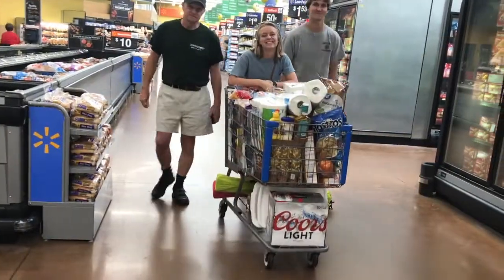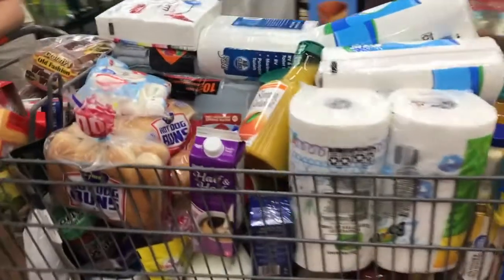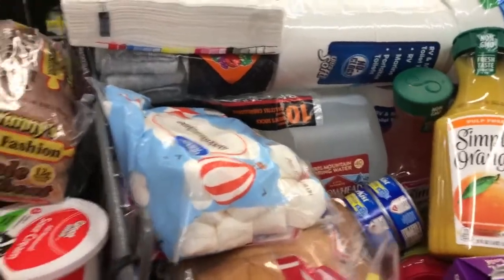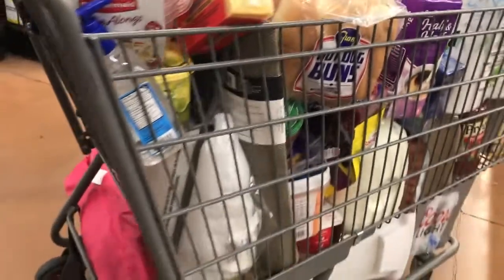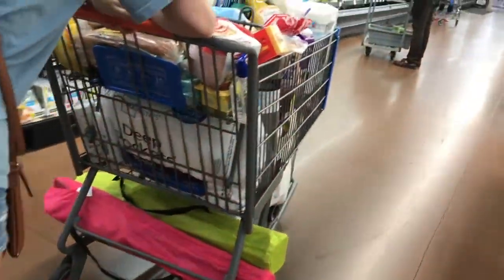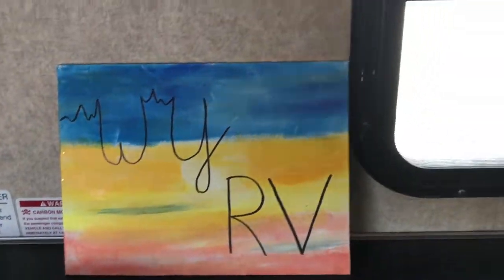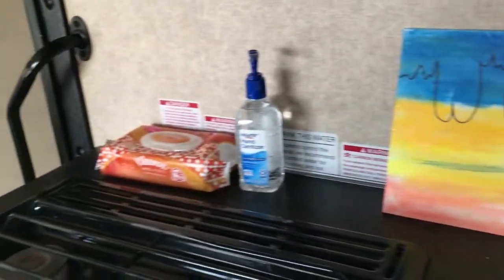So we've been shopping, we got a few things here. Oh my lord! Do you think this will fit even in the RV, let alone our bellies? If anything, we won't go hungry, but the bears might be after us! Alright, we've got all the food in the refrigerator, we've got hand sanitizer. We have at least $300 worth of food.